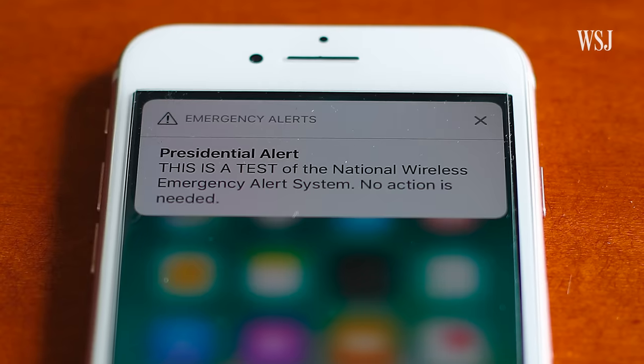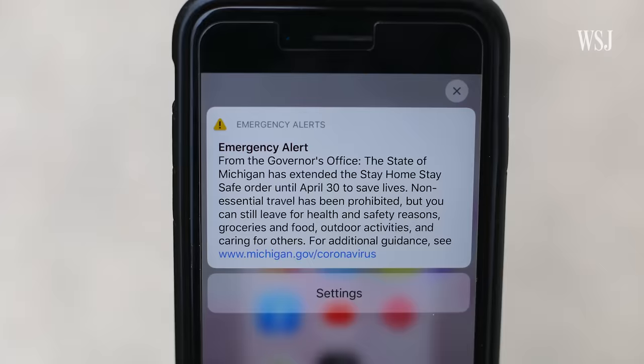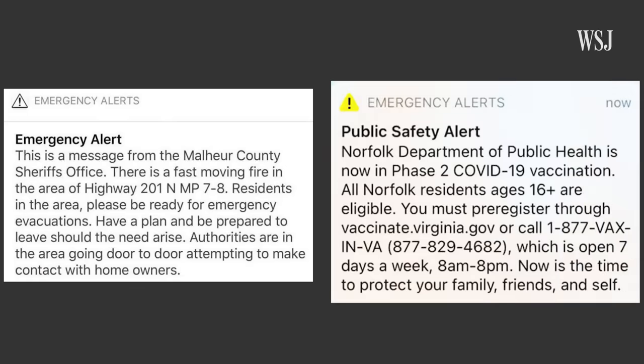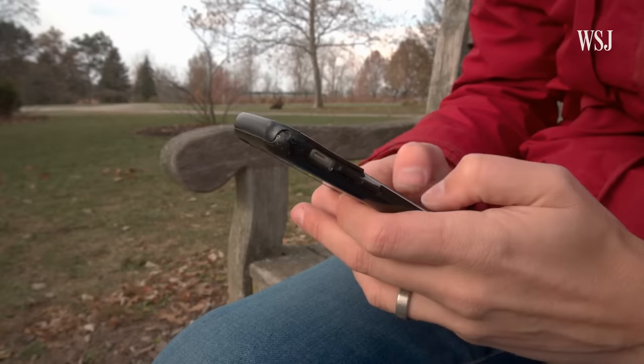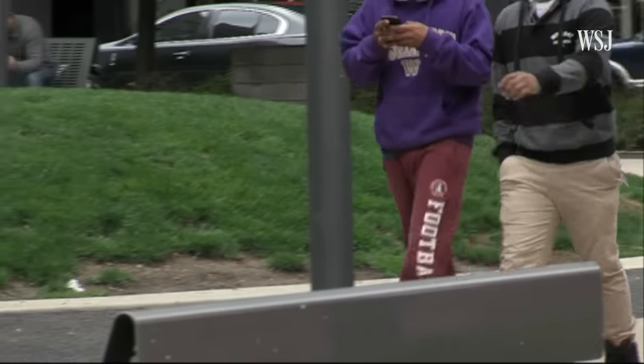Aside from test alerts, the president has not, to my knowledge, ever sent a national alert. While the national alert system has only been tested, authorities have used the system locally more than 84,000 times since 2012, making it a challenge for authorities to decide how often to hit send. They are constantly trying to find that balance — if you don't send enough alerts, you might not be reaching everyone, but if you send too many, you might desensitize people.